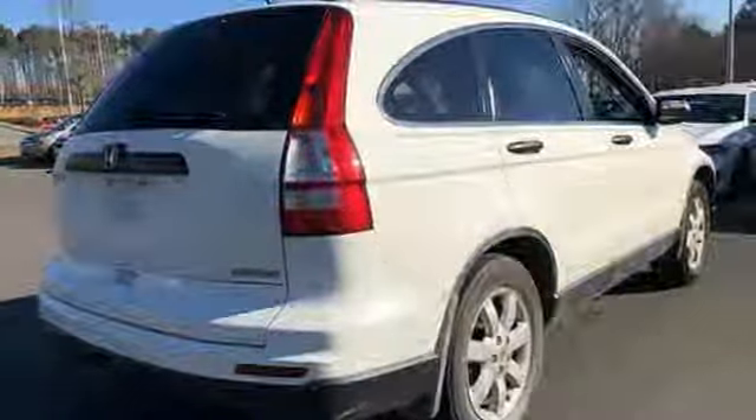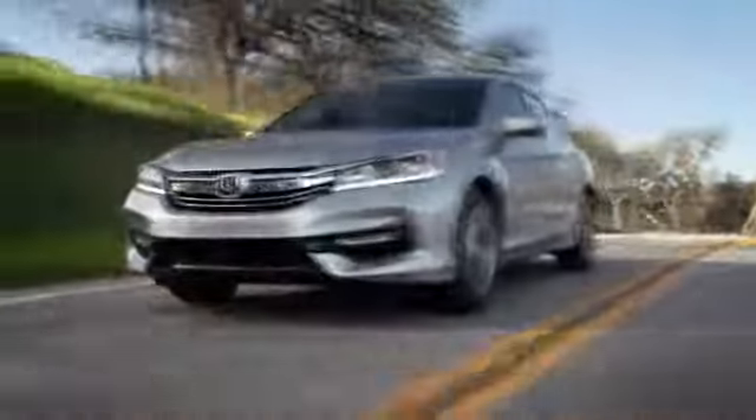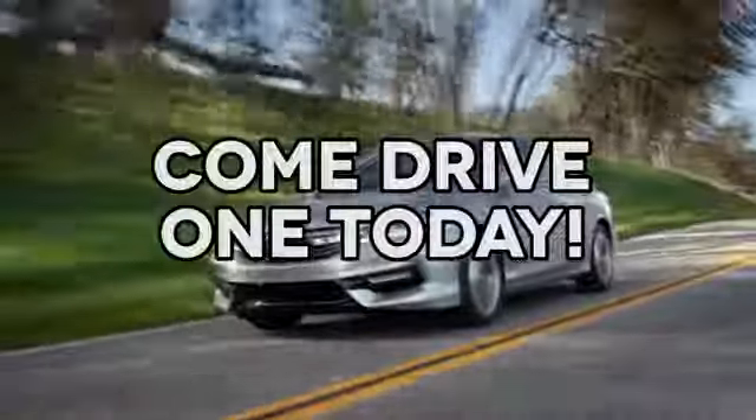Experience it for yourself today. At AutoPark Honda, we have hundreds of new and pre-owned Hondas to choose from. Come drive one today.